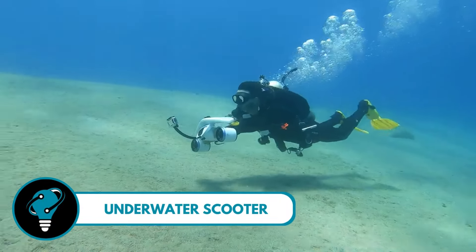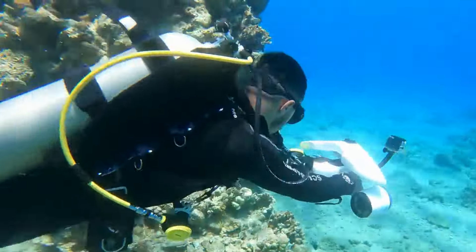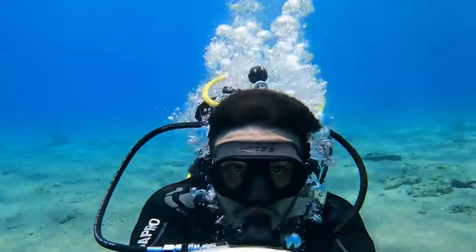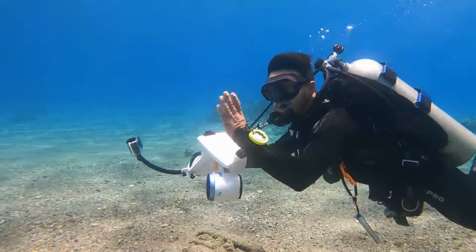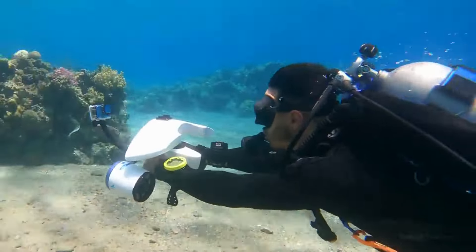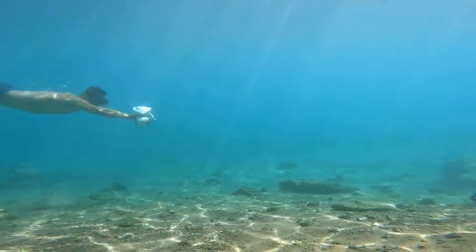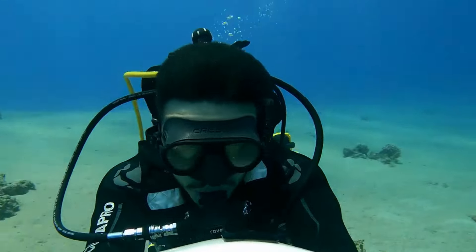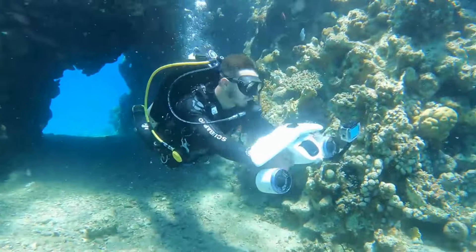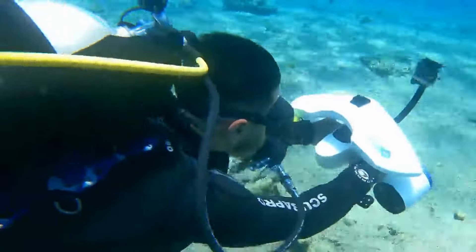The underwater scooter — also known as a sea scooter or diver propulsion vehicle — is a cool underwater gadget that takes swimming to a whole new level. Effortlessly glide through the water without much effort. Like your personal underwater jet, it pulls you along so you can focus on enjoying the beauty of the ocean. Perfect for exploring underwater wonders without getting too tired, whether you're a beginner or an experienced diver.